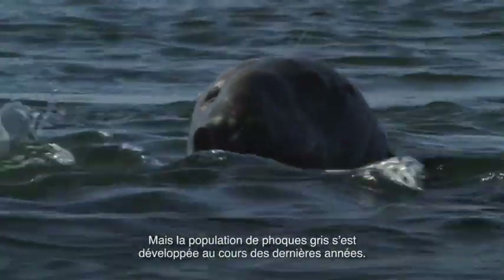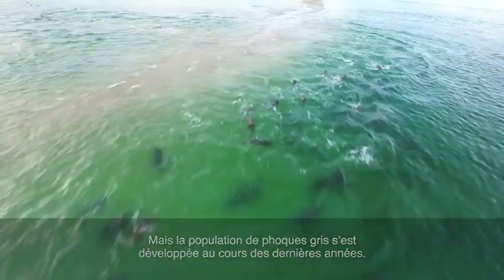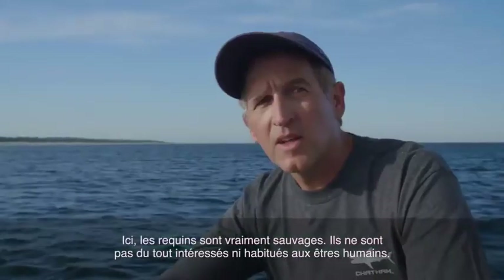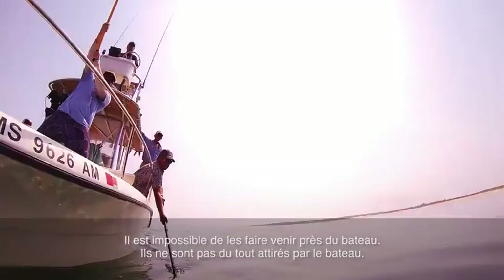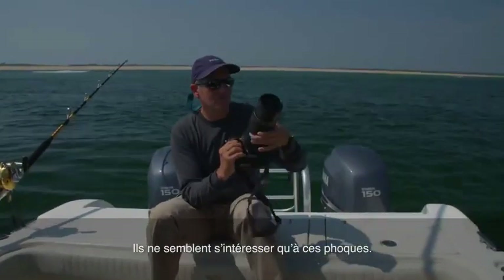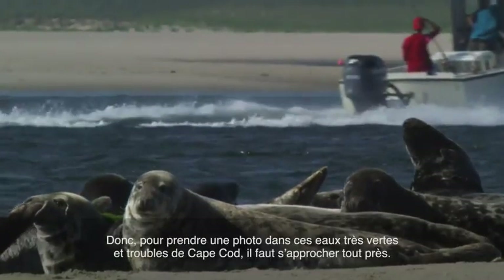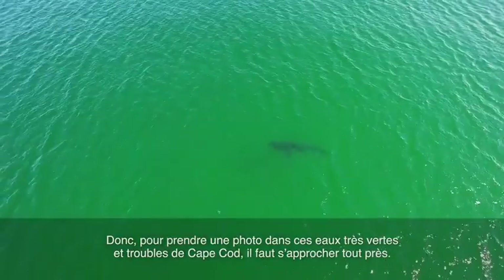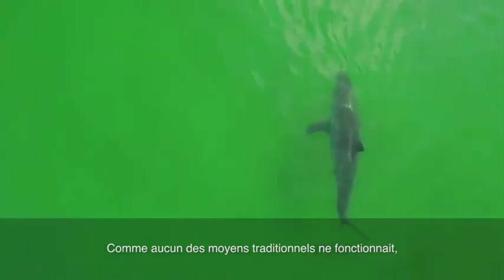The gray seal population has become robust in the last several years. The sharks here are truly wild — they are not the least bit interested or habituated to human beings. You can't get them near the boat; they just won't be attracted to the boat. They seem to be only interested in these seals. So to get a photograph in these very green, murky Cape Cod waters means you have to get close, and none of the traditional means would work.